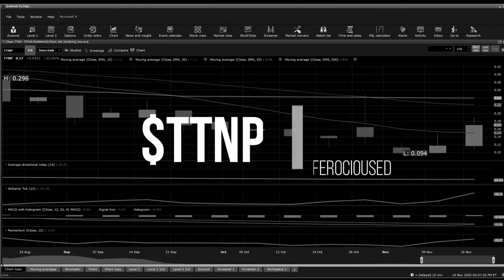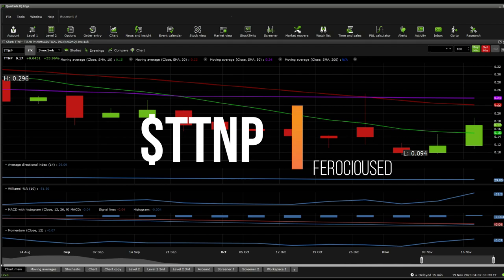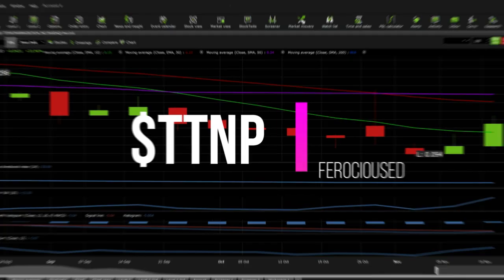Welcome back to Roche's Education, this is Ed. Today I'm going to be talking about TTNP, Titan Pharmaceuticals Incorporations. I'm going to go briefly through technical analysis and then I'm going to dive through anything I can find about the stock, whether it's presentations, SEC filings, etc. So let's jump right into it.